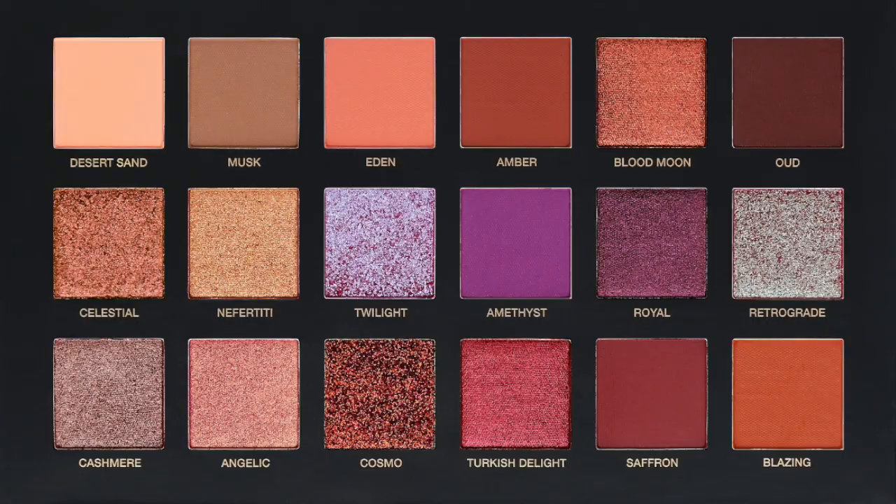Starting with Huda Beauty and the Desert Dusk palette — at first I was really excited for it, but today I saw actual live swatches on Tintalia.com and I no longer wanted it. There's a pressed glitter shade I was super excited for. I have the Jaclyn Hill Morphe palette and my favorite shade is 24/7, the pressed glitter. I use it all the time. Morphe knocked that shade out of the park.